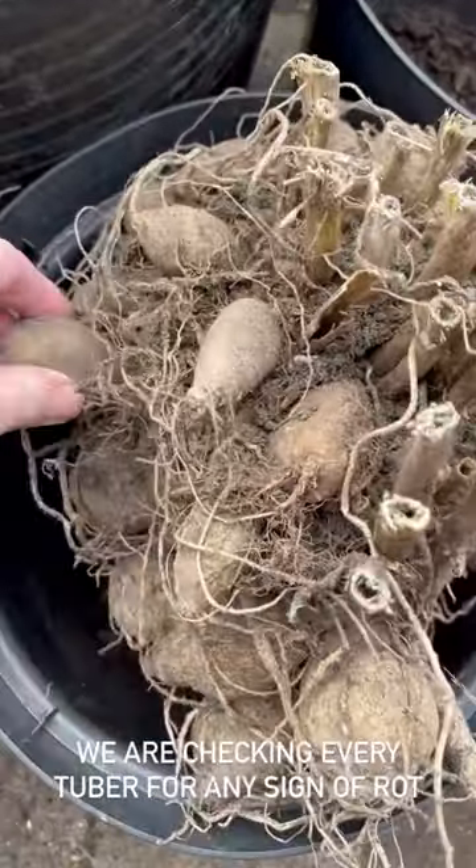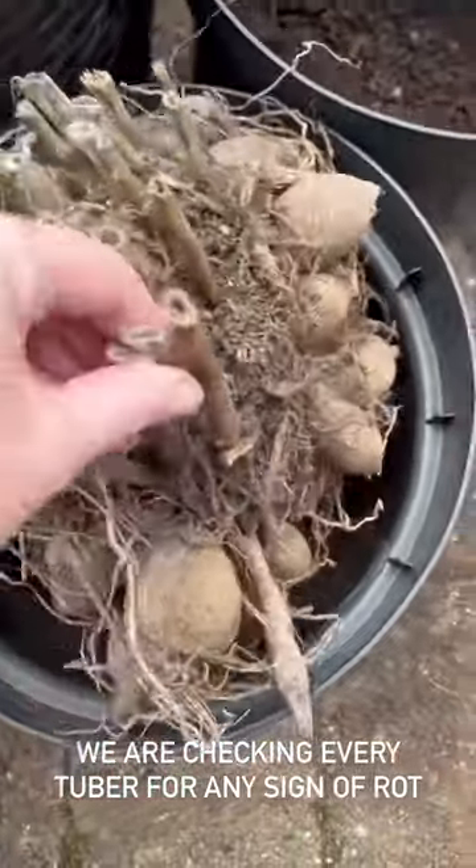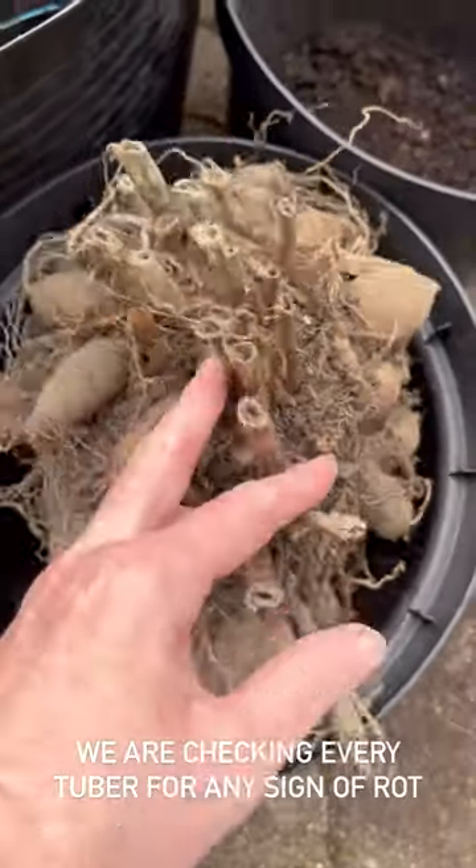Jo's very kindly checking every single tuber for rot. This one is absolutely fine — which one is it, Jo? 'Senior's Hope.' Oh, and that's one of my favourites!